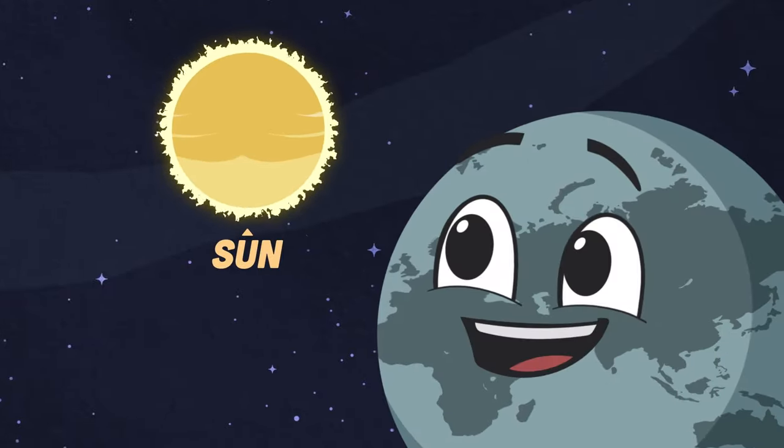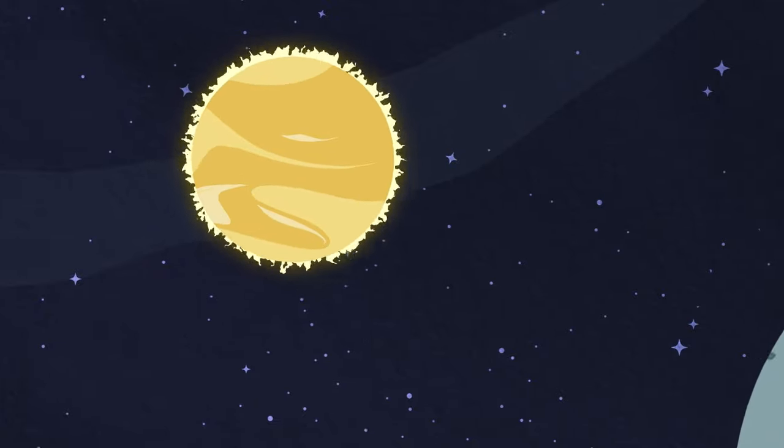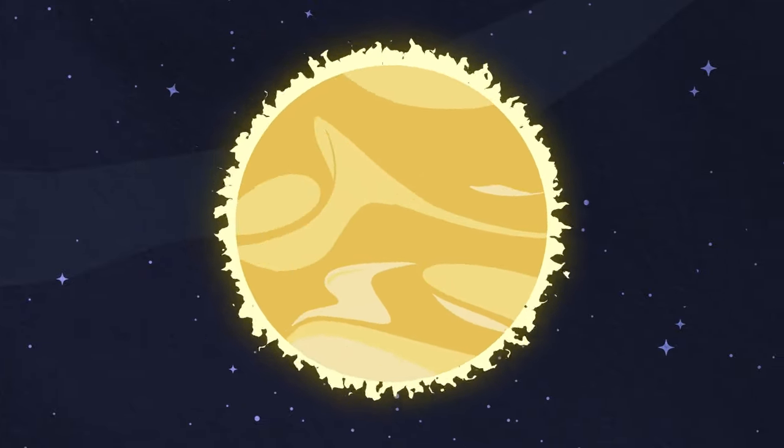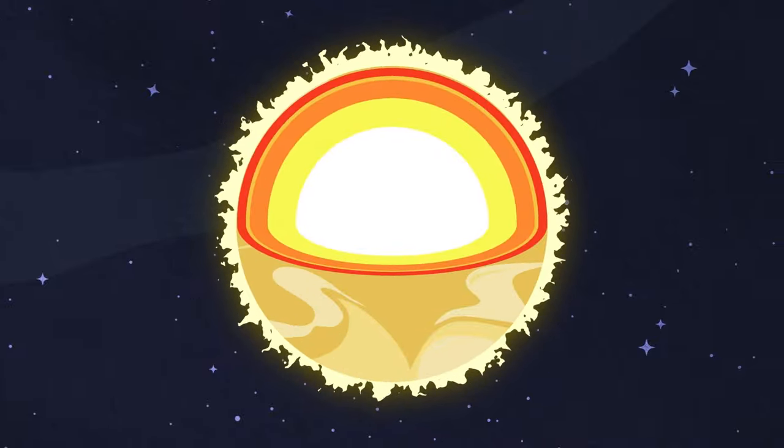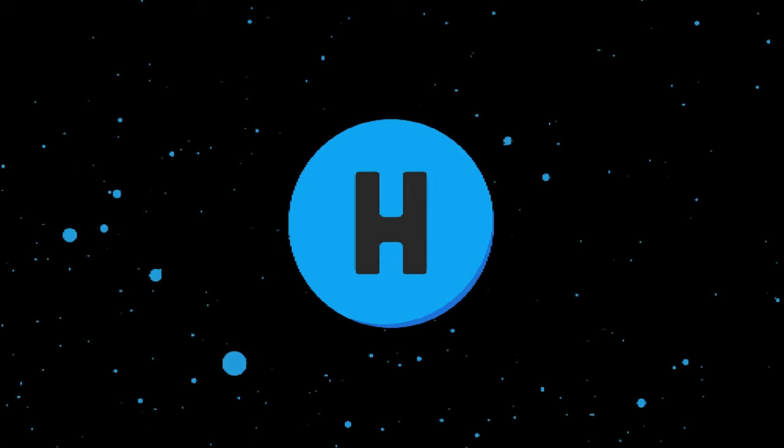How does the Sun produce its energy? It's a violent and difficult process you will soon see. When you open the Sun and look into its core, nuclear fusion is the process in which we will explore.